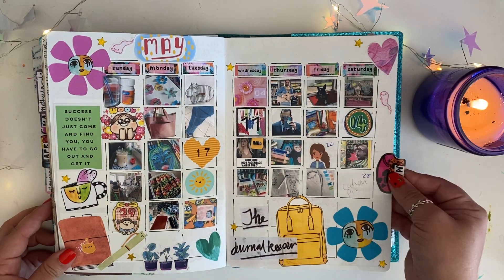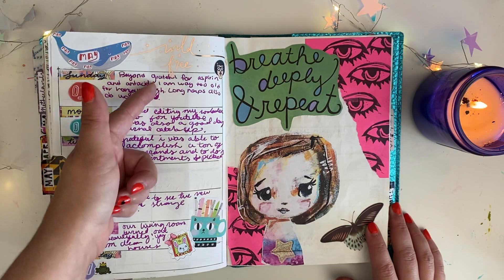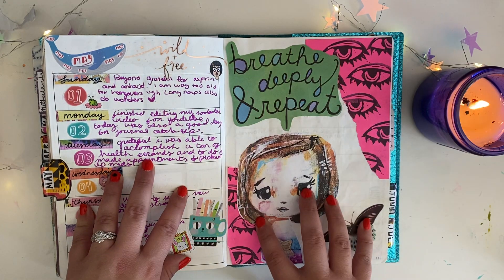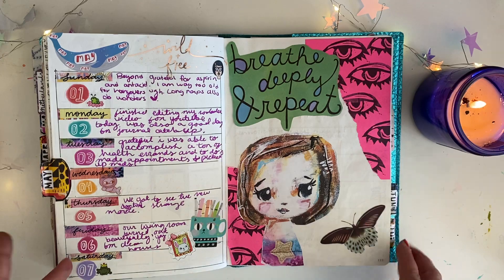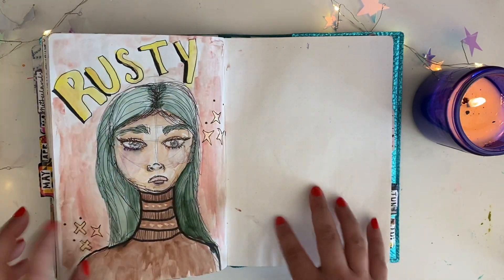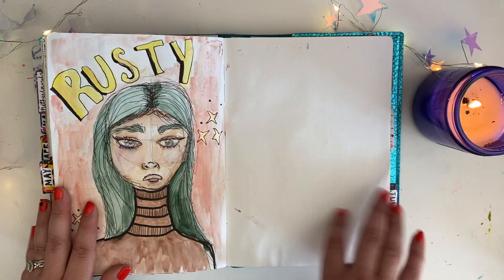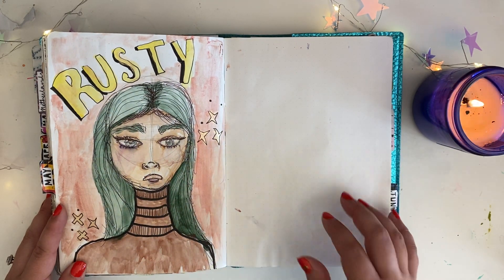Moving on to May. I attempted to do a whole thing where one side was something I'm grateful for, and the other side was for collaging or pictures or drawing. I did not keep up with it, which means I have these blank pages. So I just decided to use them for sketch practice to fill up the pages.